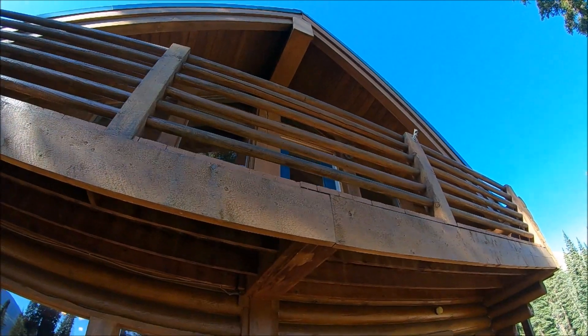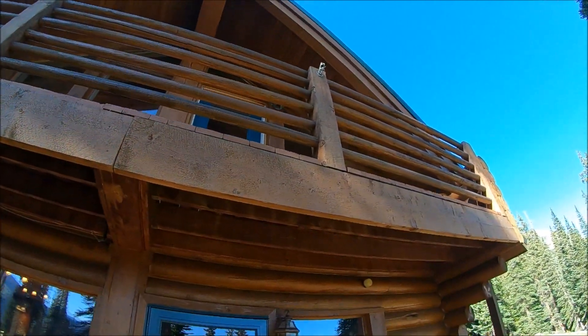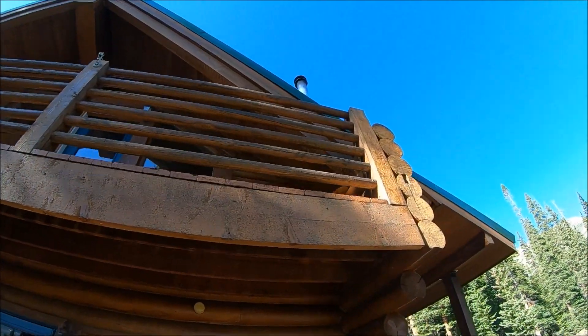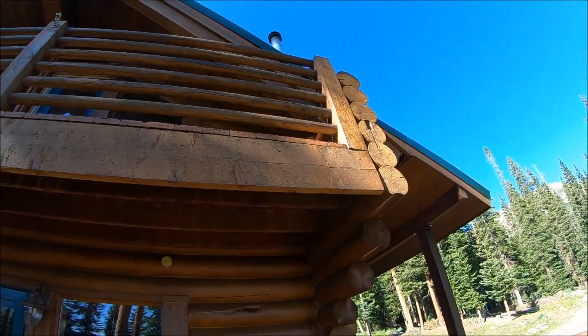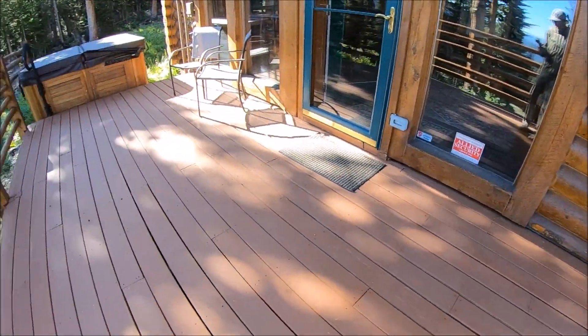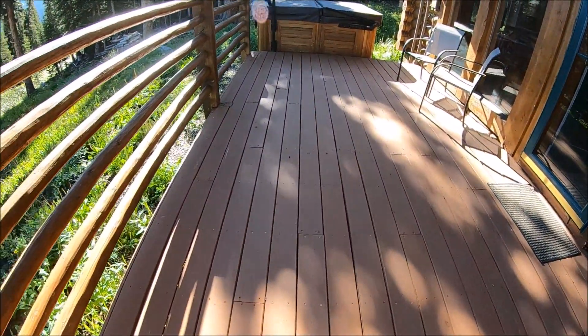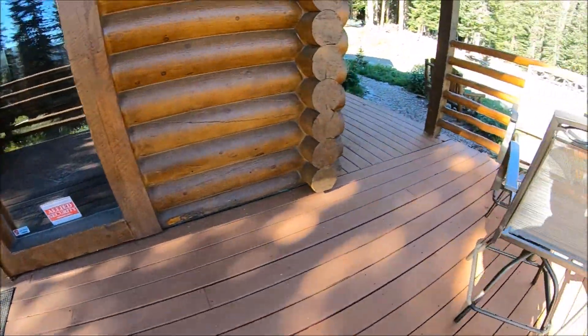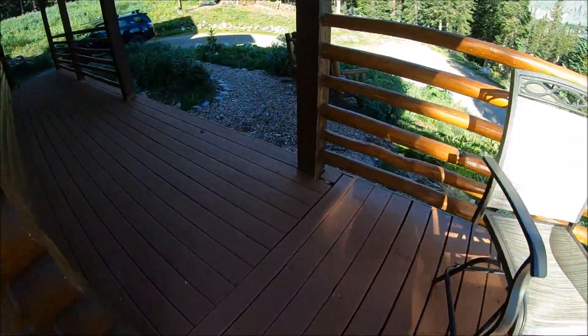The railings and the deck seem very well maintained and in great condition. Obviously a low-maintenance composite would be better, but they've taken very good care of it. I don't see any cracking or substantial issues whatsoever.